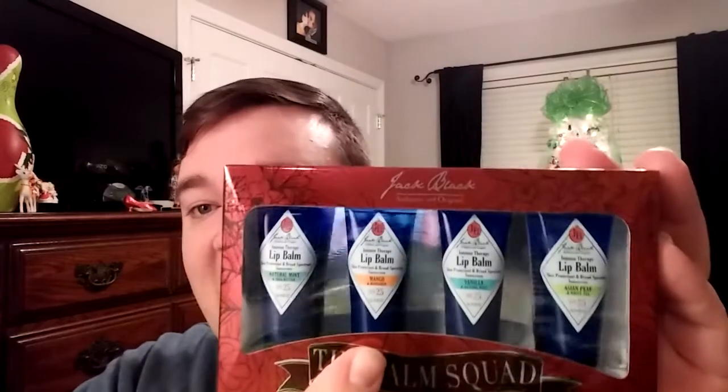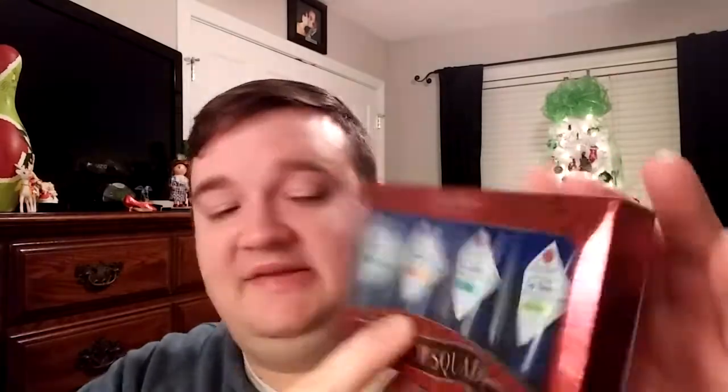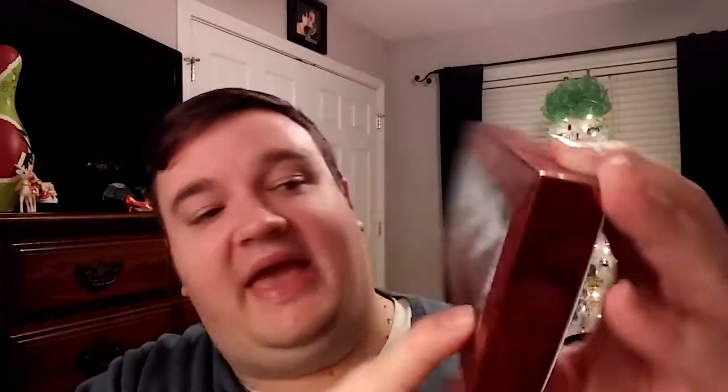This comes with four different ones. Now the Natural Mint and Shea Butter is one that I see all the time and I actually own three of them. But here is a new one — Mango and Mandarin. I have not tried this one yet. I have tried the Vanilla and Natural Mint, and I've also tried the Asian Pear and White Tea, and I have to say the Asian Pear White Tea has a really good smell and it just feels really good on the lips. So this one is my favorite right now for the holidays.